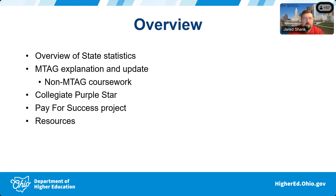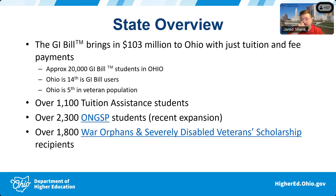With that, we're going to get kicked off with some of the state statistics. I'm going to turn it over to my coworker Abby Cohen. Abby, you can introduce yourself and go through the state overview.